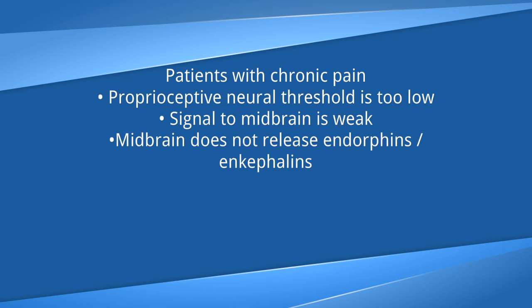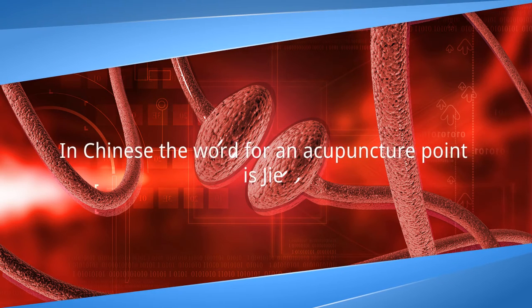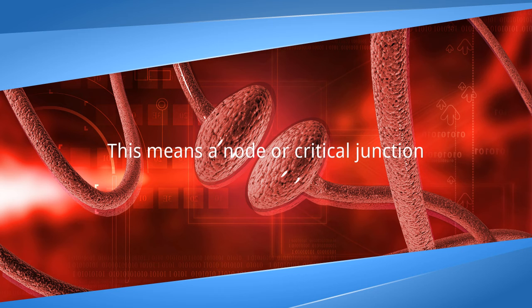Patients with chronic pain have a few problems: the proprioceptive neural threshold is too low, the signal to the midbrain is very weak, or the midbrain doesn't release endorphins. Acupuncture plays a role in affecting all these levels to start to reduce pain. The body will always want to go back to what it thinks was normal, which is why you need a few treatments to establish normal.